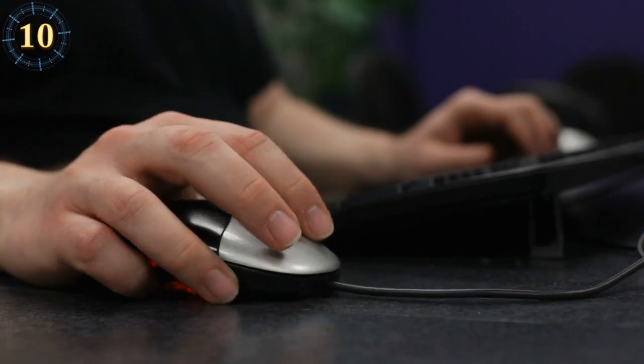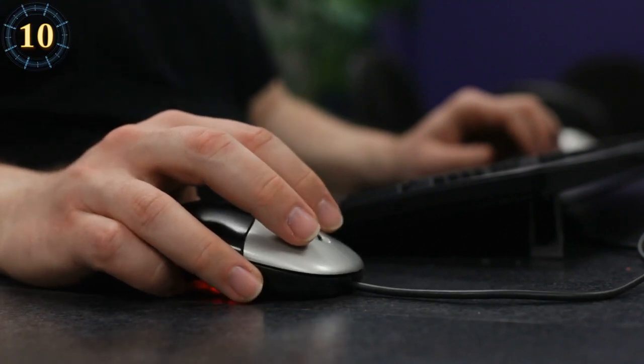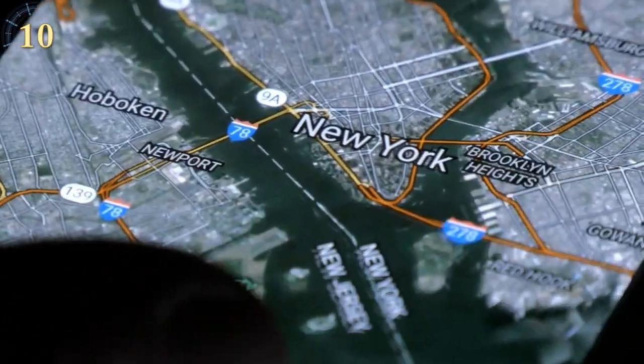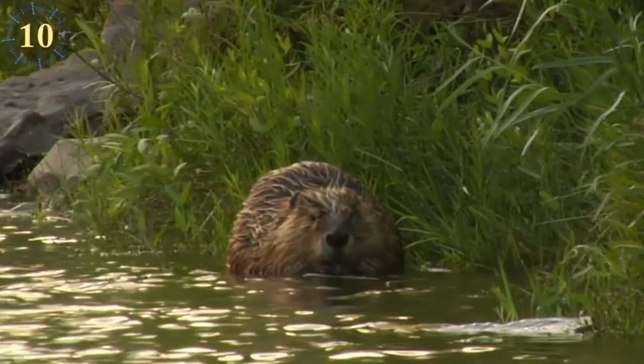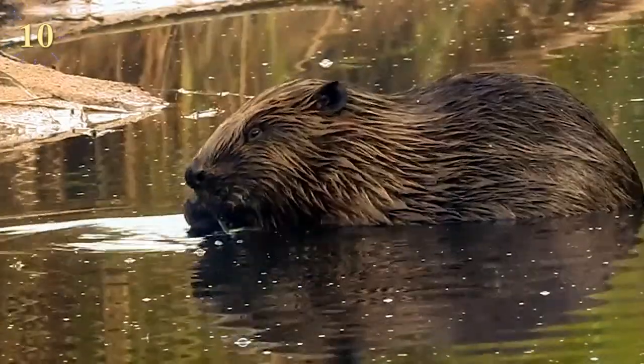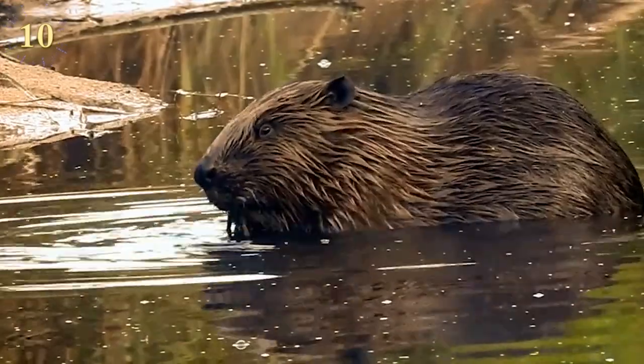In 2007, experts detected the world's largest beaver dam in Alberta, Canada, using Google Earth. The dam extends for an incredible 10 football fields long, and it is estimated that it took beavers 20 years to build it. They are certainly animals that like to work hard.